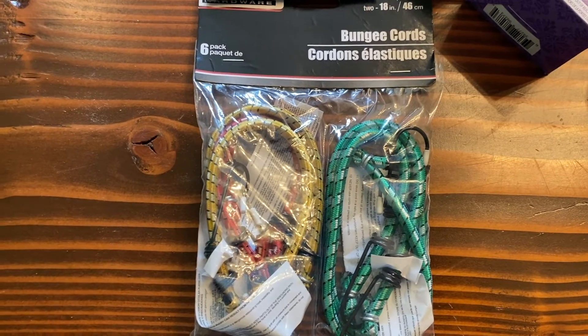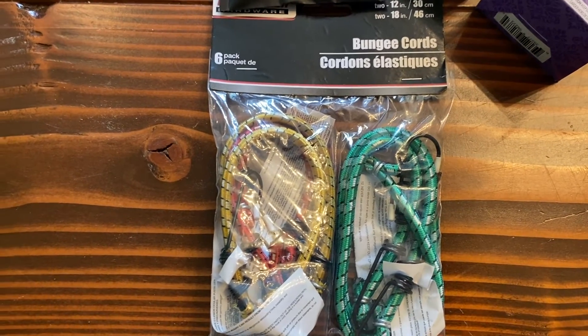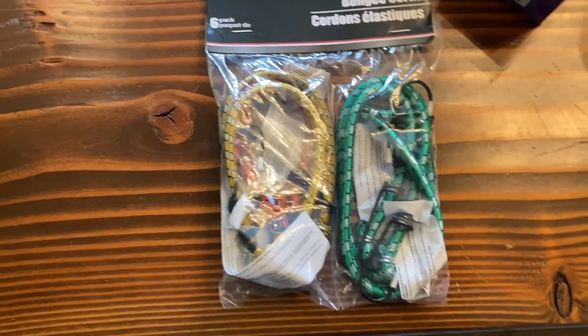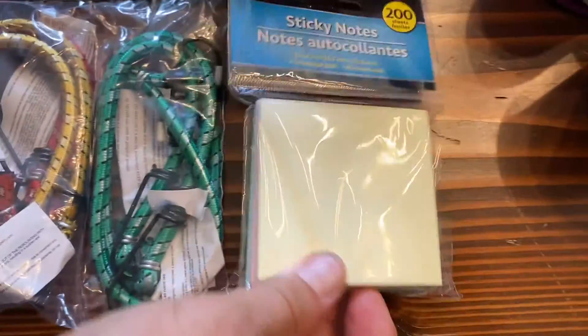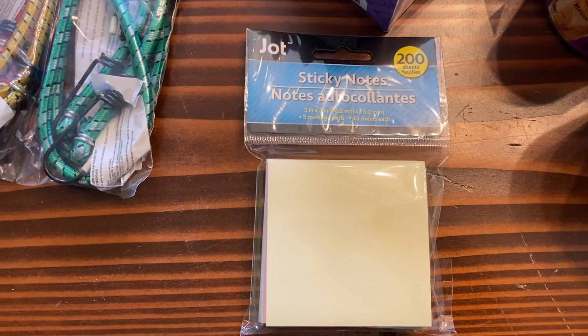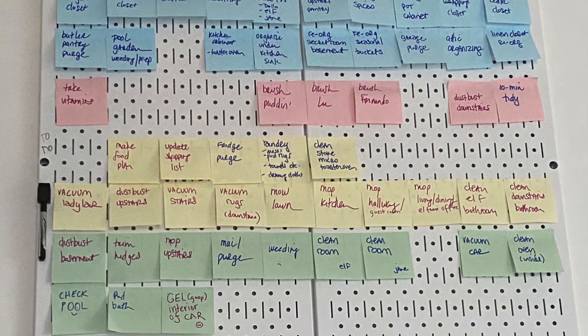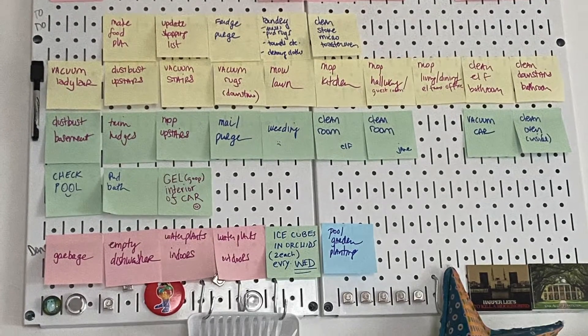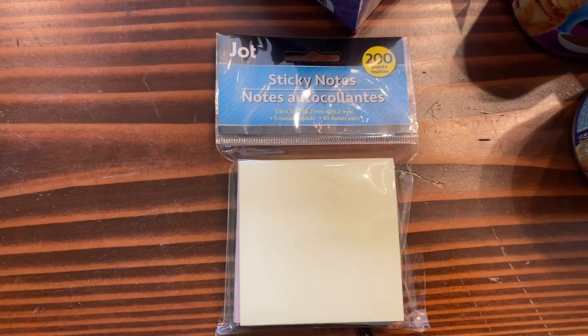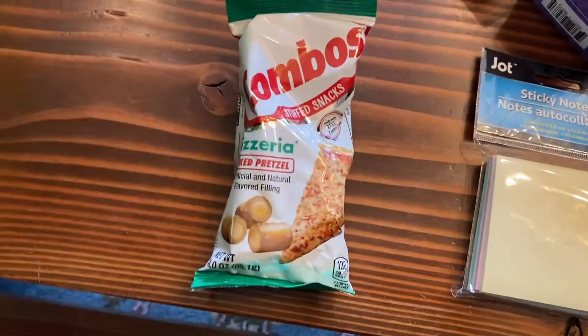Bungee cords — we hadn't picked these up in a while and of course immediately had a use for them and then didn't have them. With all the rain our rose bushes have been having a rough time standing up, so those will come in handy. More Post-its because we definitely need those — we recently started a home organization project for chores that involves using tons of Post-its, so I figured I'd stock up now rather than be missing them later.